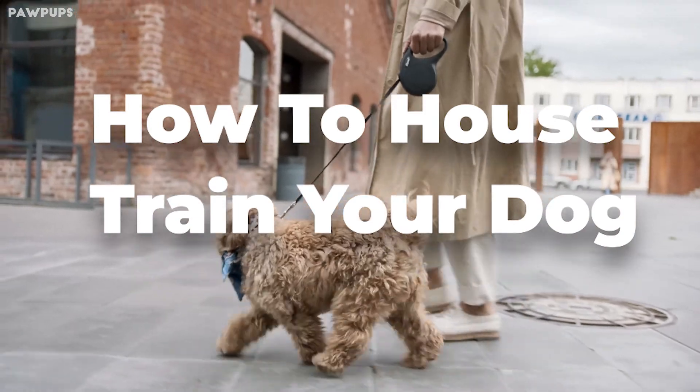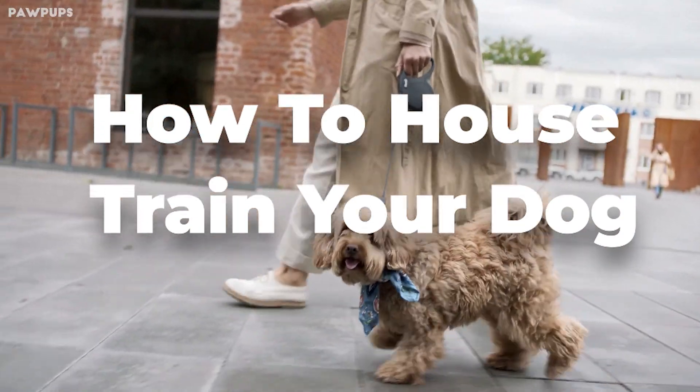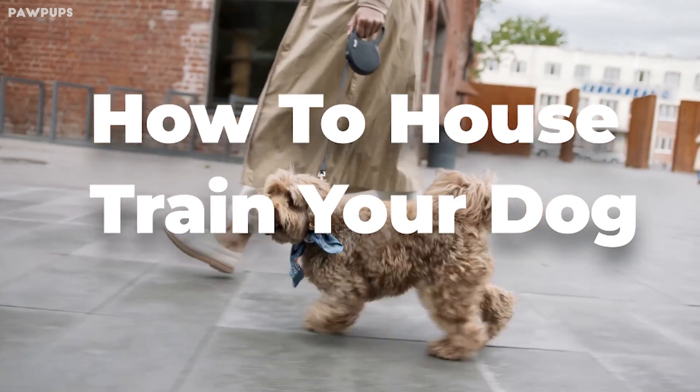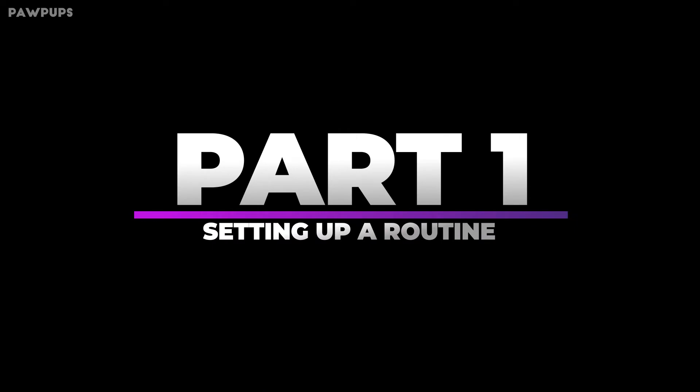Hi, welcome to Paw Pups. In this video, we will discuss how to house train your dog. Make sure to watch the video till the end. Part 1: Setting up a routine.